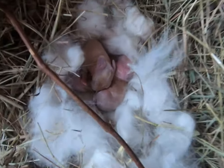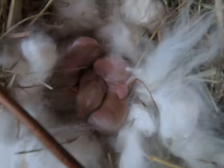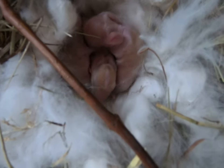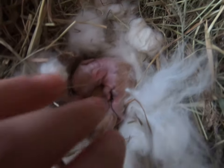So these are the little baby bunnies. I'll give you a close up. They're definitely all Vienna marked — that means they all have a bit of a white patch on their heads. This allows them potentially to have blue eyes.